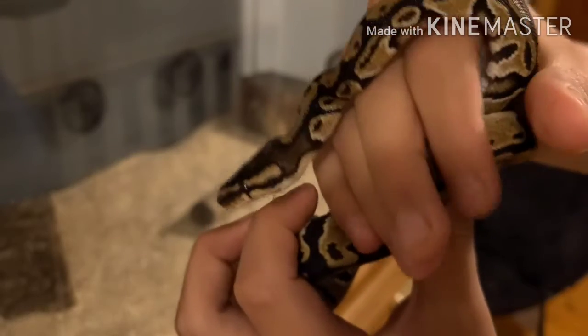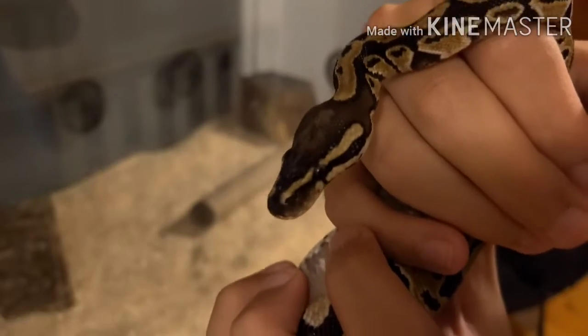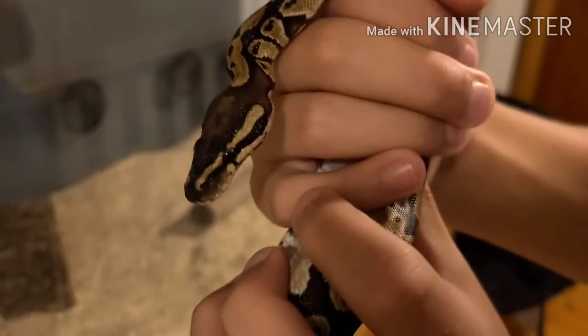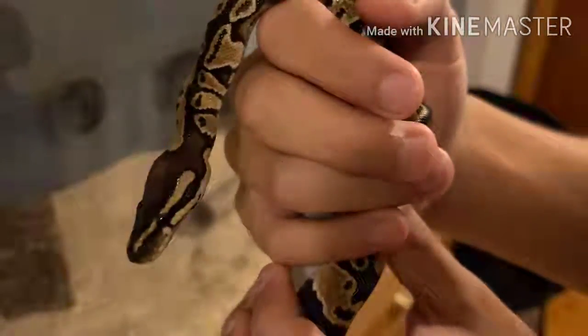I thought it would be cool to have a snake because, I mean, who has a snake really? They're not really that difficult to take care of and they look awesome. Ball pythons especially usually won't bite you and are definitely not that difficult to take care of.